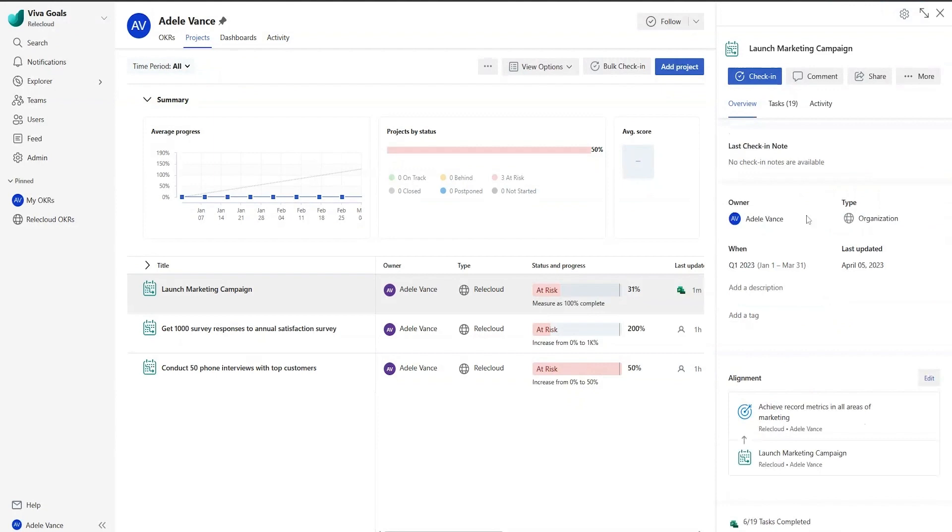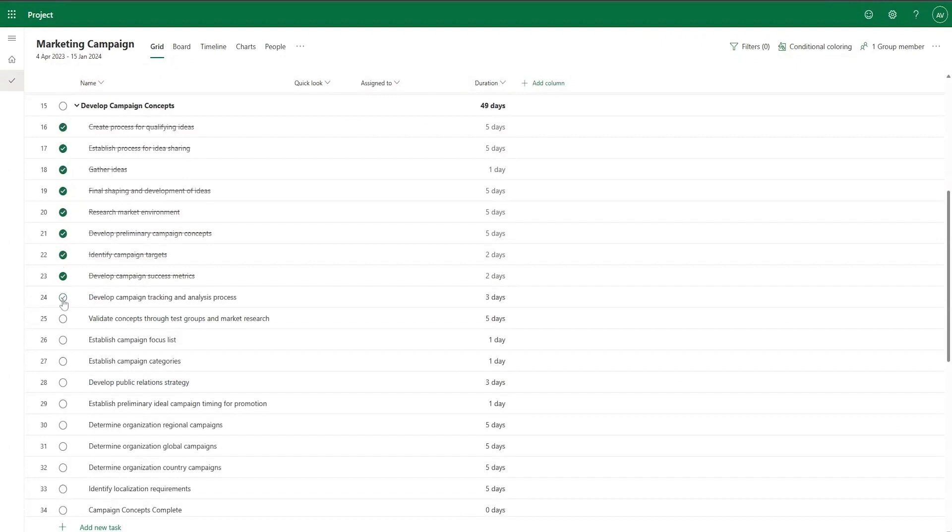You can also add check-in notes so you can keep track of all of your updates in one place. If you need to see more details, you can navigate to your project with a single click.